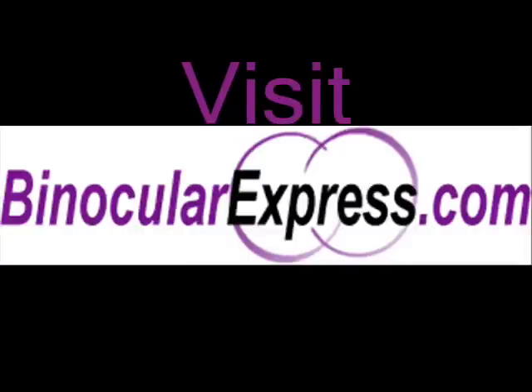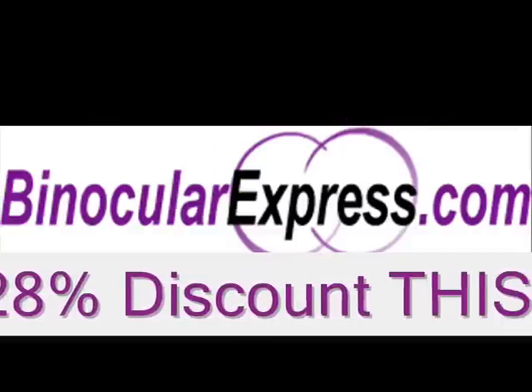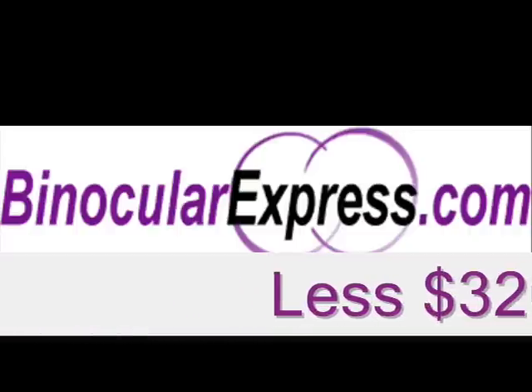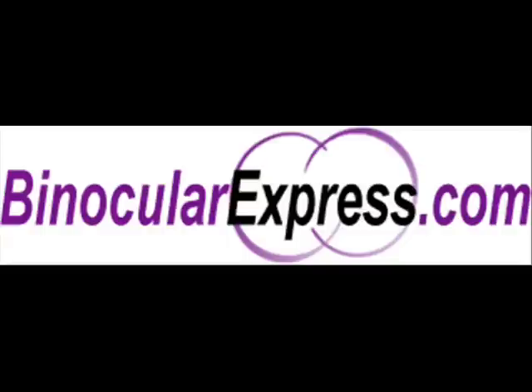When you order the Alpen 8x42 Teton Binocular at binocularexpress.com this week, you will get a 28% discount — that's $320.41 less than the original price.